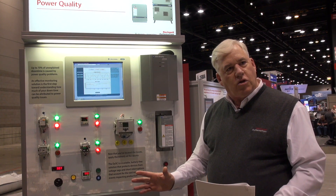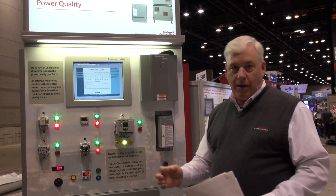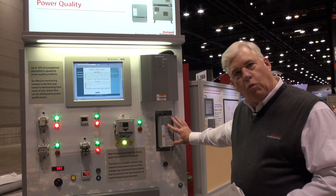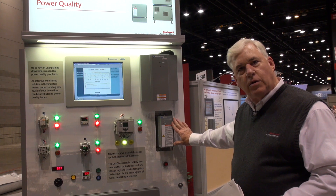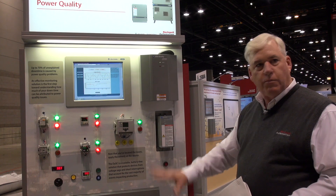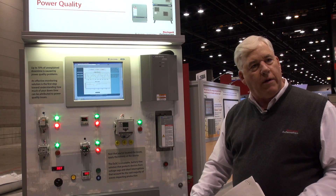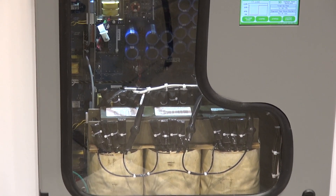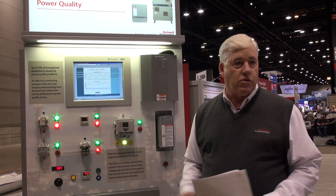Once that is understood, we can then take the next step, which is to correct the problem. Using patented products from Rockwell Automation, we can now correct that problem without batteries. These are products we call DISC — it stands for Dynamic SAG Corrector. They come in single phase products like this one from 2 amps to 50 amps, or three phase products that run all the way from 25 amps to 2,400 amps, making it possible to protect a machine, a bus, or the entire facility.